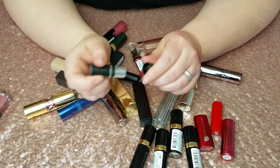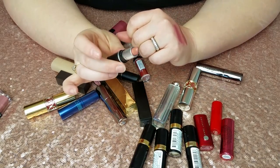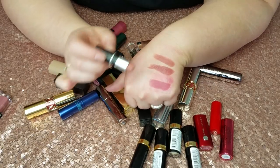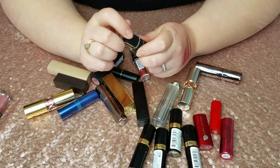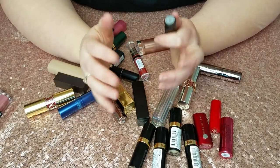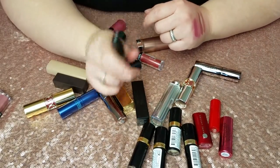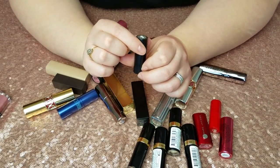This is MAC Velvet Teddy — I had never tried a MAC lipstick before this one, and I got it last month and immediately fell in love with it. It looks amazing and colors like this — more nudey tones — are just what I'm into lately. This is my new taste in makeup right now, so this I'm keeping for sure.